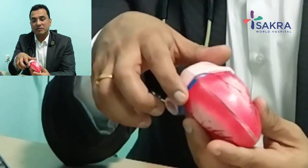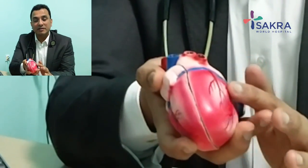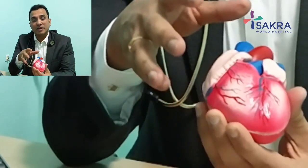The LAD runs in the front of the heart, the right coronary artery runs on the right side of the heart, and the circumflex artery supplies blood to the back of the heart. Together, these three arteries supply blood to the entire heart.